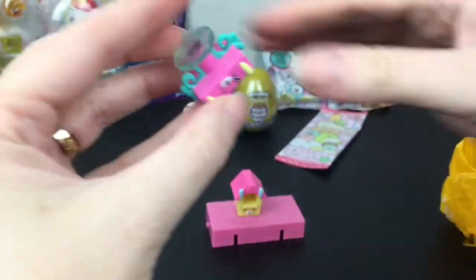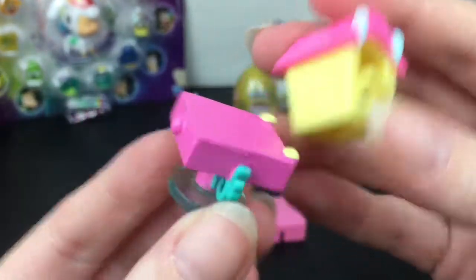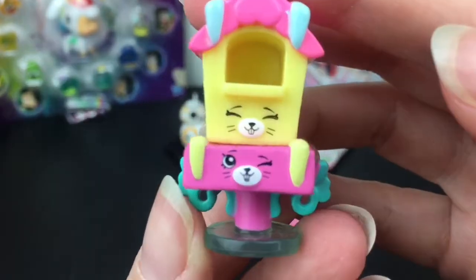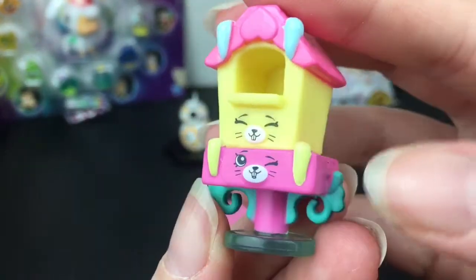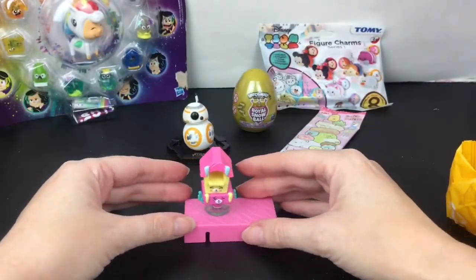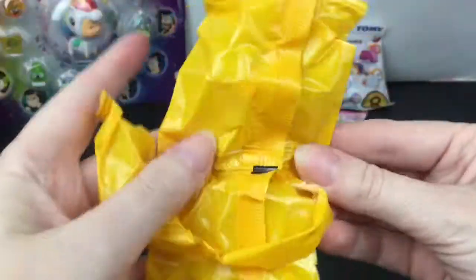Our next one is this little table — is this a mailbox maybe? If so, that is a cute fancy mailbox. It looks like we're going to sit this on the base. Look at the little fancy design — oh my goodness, this is so cute! I really love the color combination.